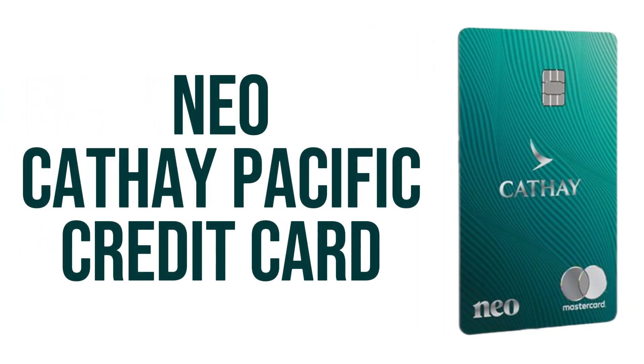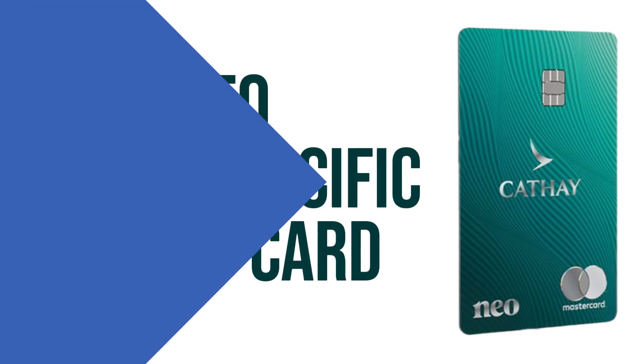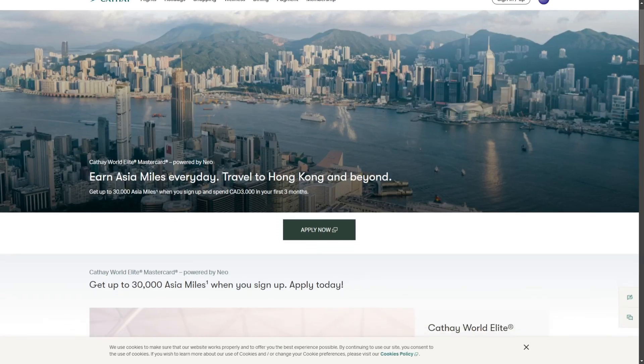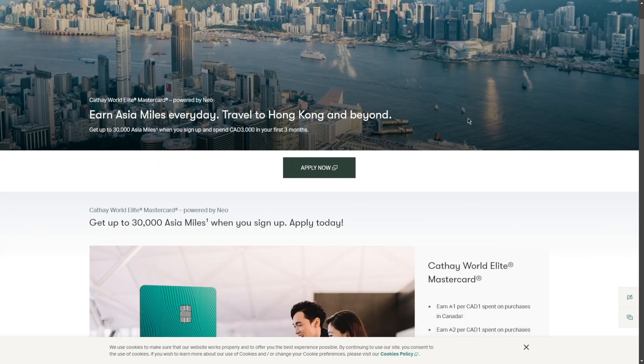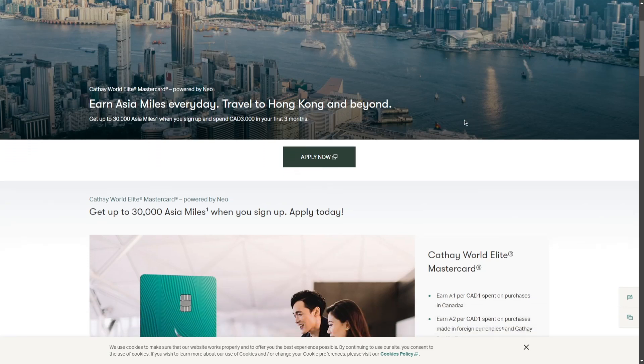Overall, the Cathay World Elite Mastercard powered by NIO Financial offers a compelling package for frequent Cathay Pacific flyers, with a generous welcome bonus, accelerated earning rates, and a limited-time flight discount. However, its high annual fee, lack of unique benefits, and insurance coverage limitations may deter some users. Ultimately, the card's value depends on individual travel habits and preferences, making it best suited for dedicated Cathay Pacific loyalists willing to maximize its rewards and perks. Thanks for watching — see you in the next one.